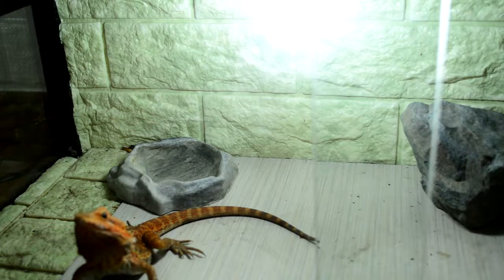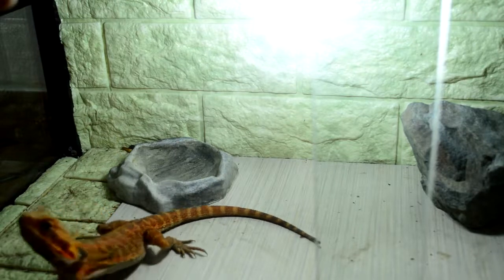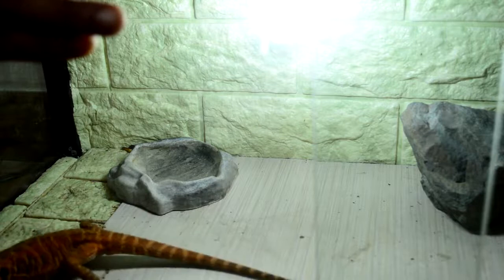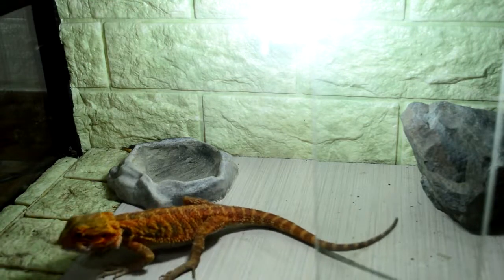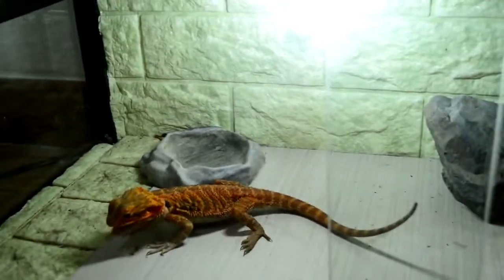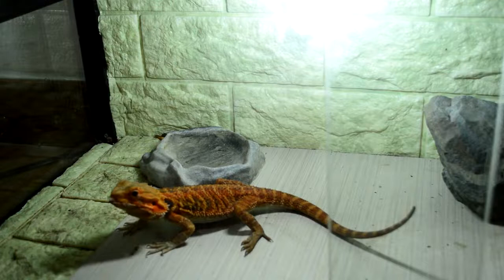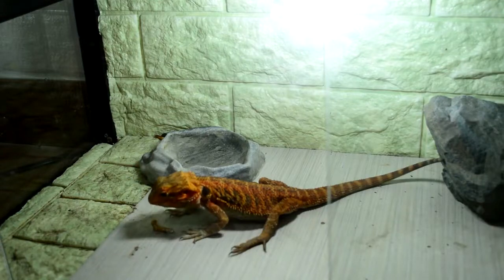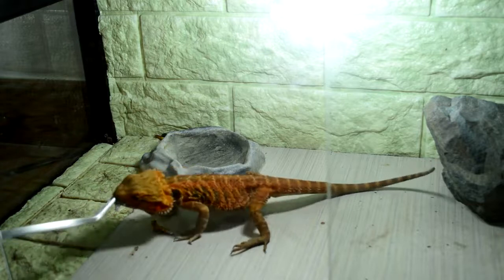I just thought that he'd benefit from it since he's a trans and I love the color, so I really wanted to make things optimal for him. It's not like Red is my favorite. Okay, so I'm gonna go ahead and feed him the same amount of worms.